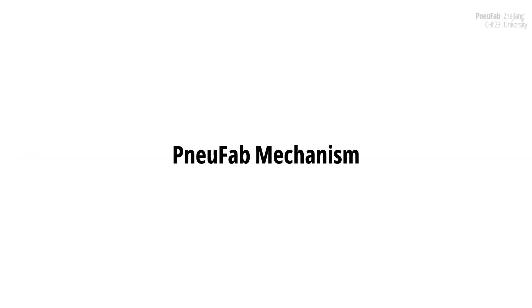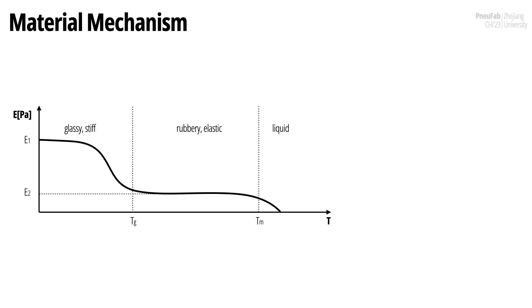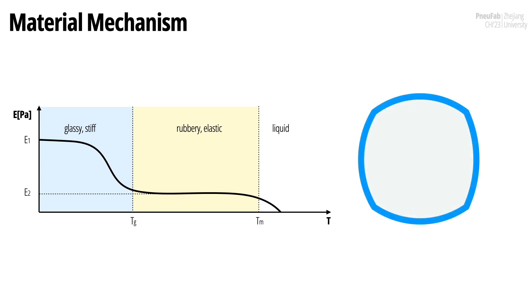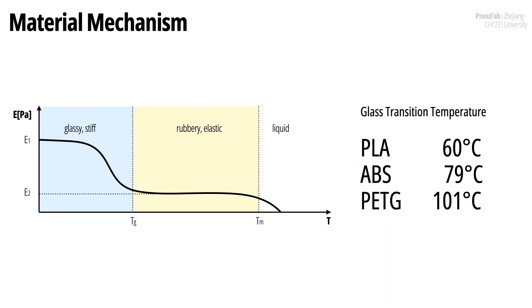Now, we further explain the mechanism and principle behind NuFab. NuFab leverages the well-known property of thermoplastic: when heated above the glass transition temperature, it becomes elastic, and with internal air pressure, the heated object expands like a balloon. Once the object cools down, it becomes rigid and obtains an inflated shape. We use this expansion to create blow-molding artifacts from 3D-printed parisons. For common off-the-shelf 3D printing filaments, the glass transition temperature is relatively low and feasible for heat triggering using accessible methods like hot water. Therefore, we chose polylactic acid (PLA) as the candidate material.